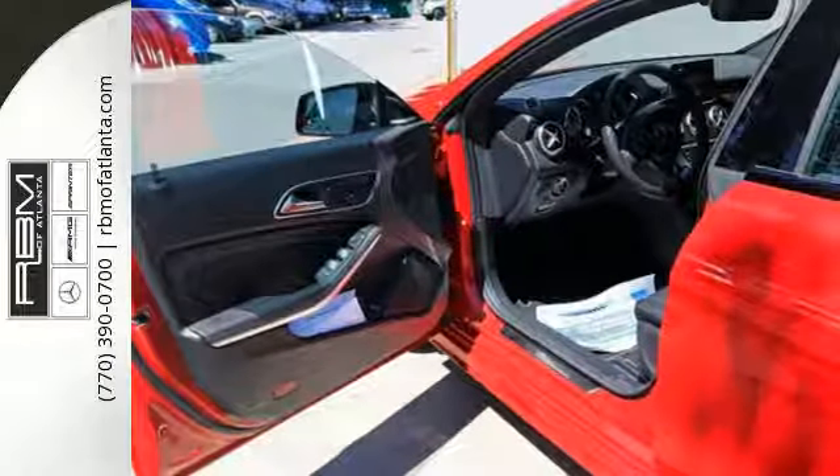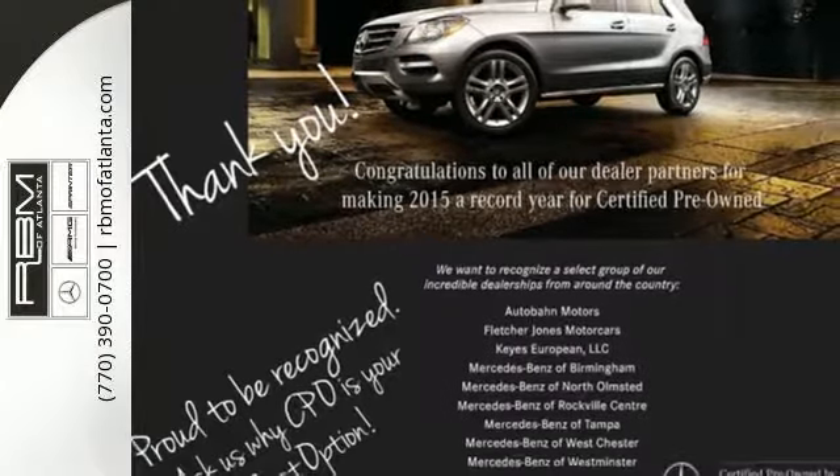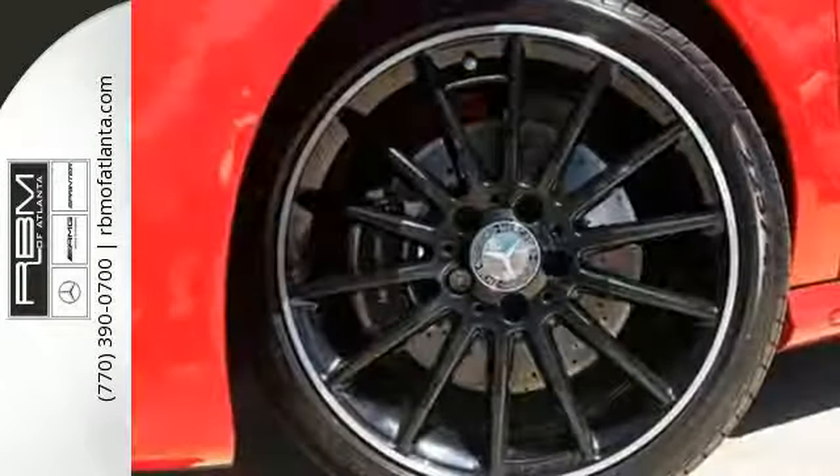The sleek body achieves industry-leading aerodynamic benefits, including better visibility even in challenging weather. A diamond-block grille and frameless door glass are just a few of the details that add to the appeal. The driver's pleasure is the priority.